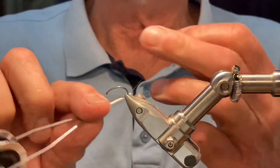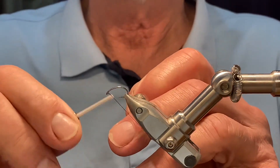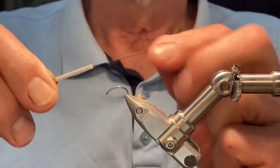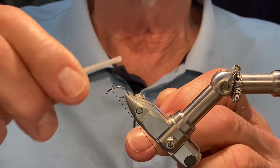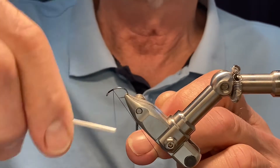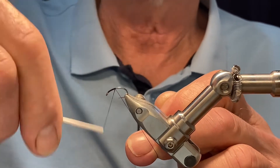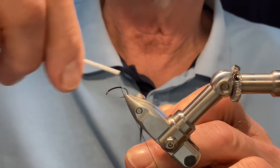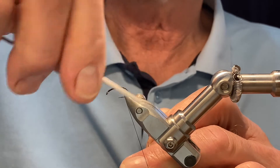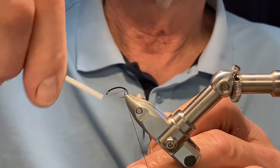Black thread — this is my UTC 70 denier — and again a tie foundation thread all the way around the hook shank, just using the waste thread to help slip the thread into position.